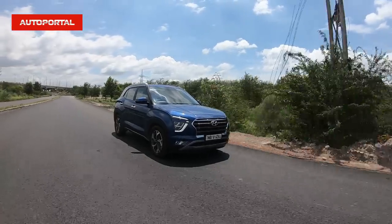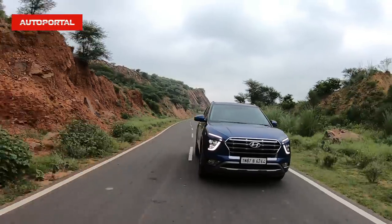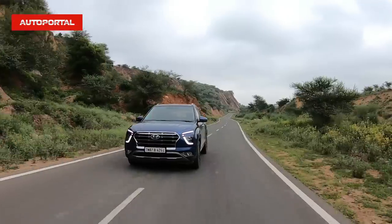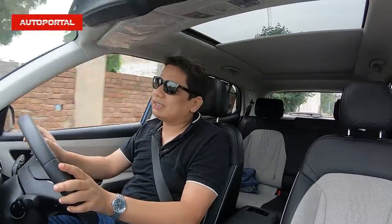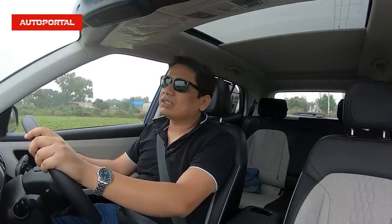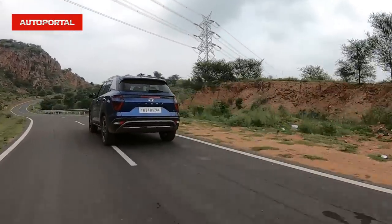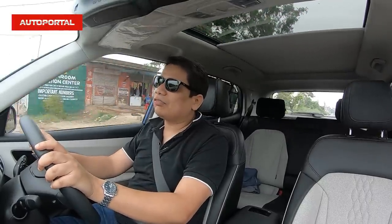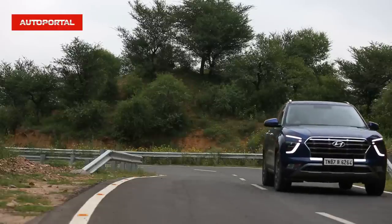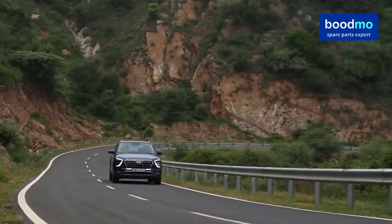In terms of outright power delivery, it's slightly less than the older version of the Creta, but that's something you will not feel because it's only about 7 bhp lower than the earlier car. The tuning of the engine is absolutely brilliant by Hyundai engineers and this engine drives in a very nice and linear manner. There's a little bit of turbo lag, which is understandable for a CRDI engine. However, if you drive mostly in the city, you will not notice it too much because the engine starts responding from about 1,600-1,700 rpm, which is quite respectable.